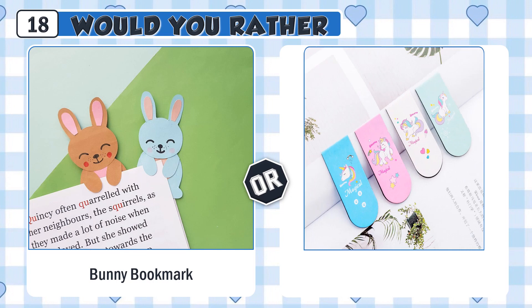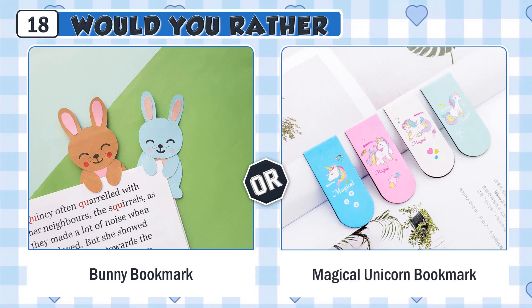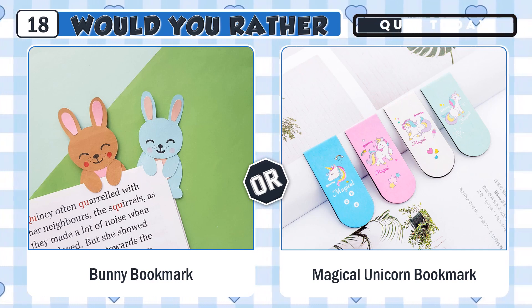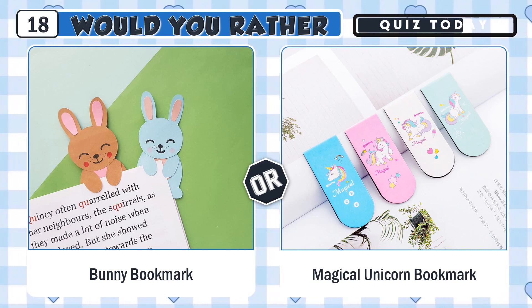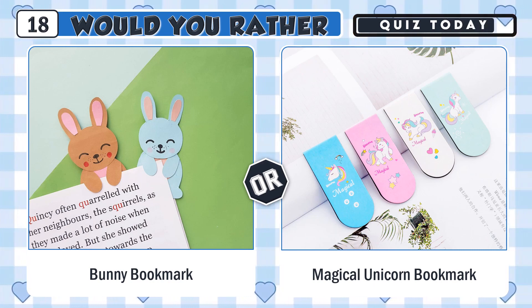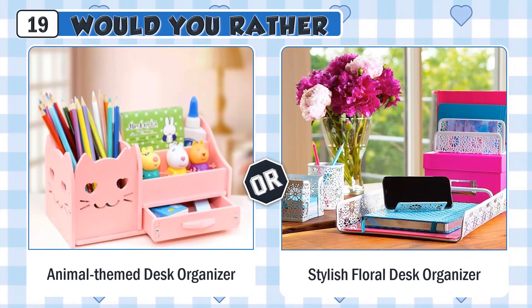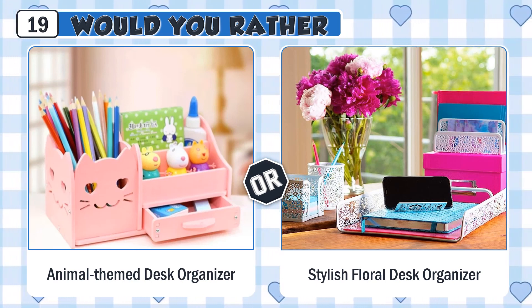Would you rather have a cute bunny bookmark or a magical unicorn bookmark? Would you rather use a cute animal-themed desk organizer or a stylish floral desk organizer?